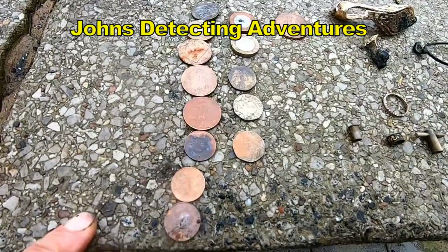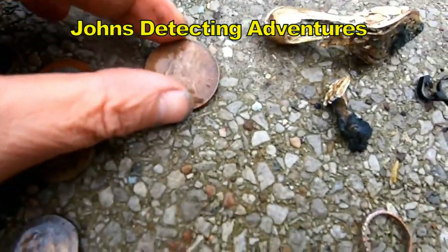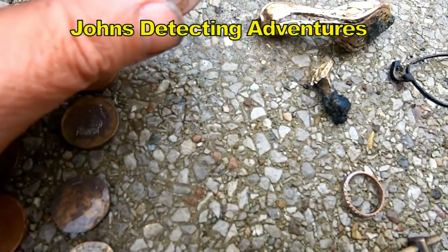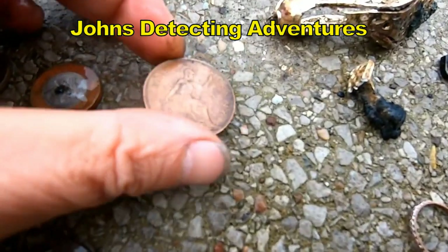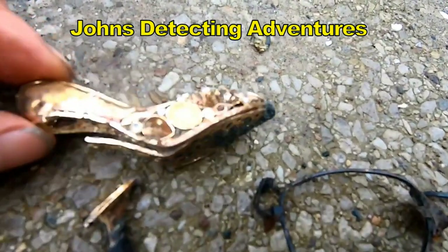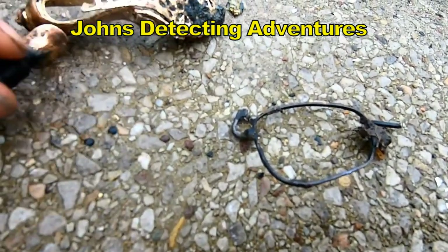And then we found a George V — Fanny. It's 1938 I think. And then we have some sort of cosmetic jewellery type thing. Looks good, a bit of bling.